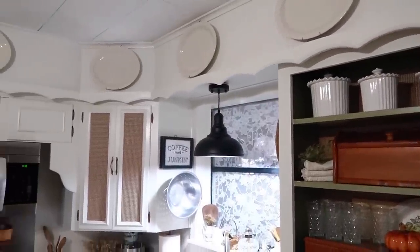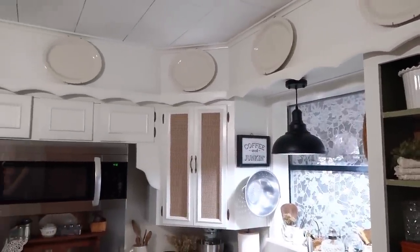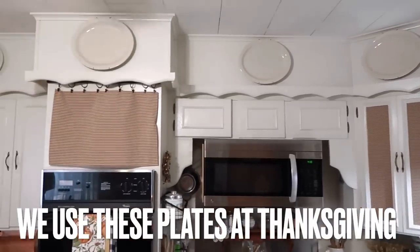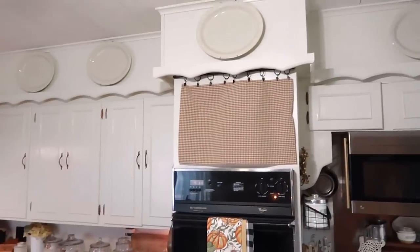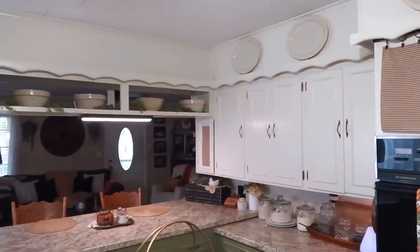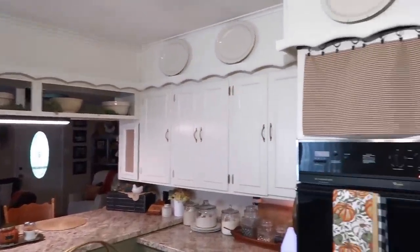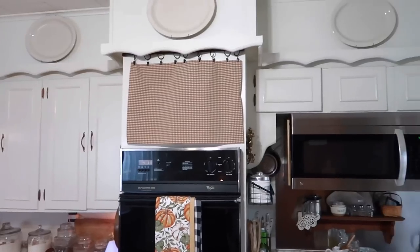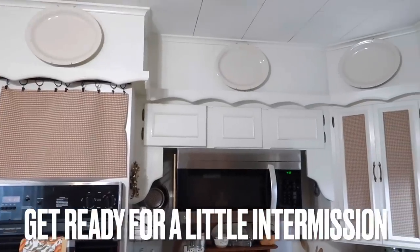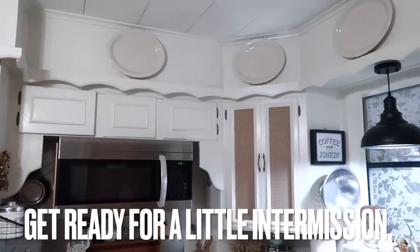On top of my cabinets, I have all of those restaurant plates going all the way around. Above the bar they didn't have enough — I still need to purchase at least two more — so I'm looking for those every time I go to the thrift store. All of these big restaurant-ware type platters are up here.